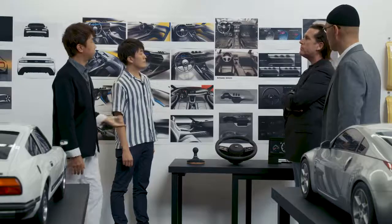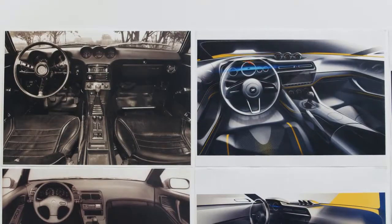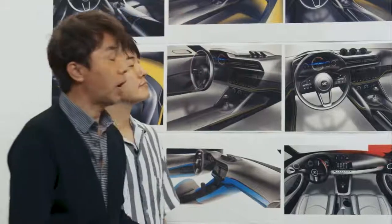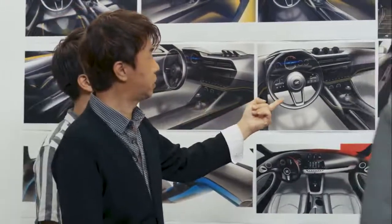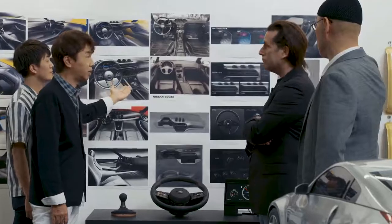The Z prototype concept is authentic and also urban in design. The authentic inspiration comes from the 240Z — this is the origin of the Z car. The urban design is inspired by the second generation 300Z car. It's kind of more modern and high-tech in character.